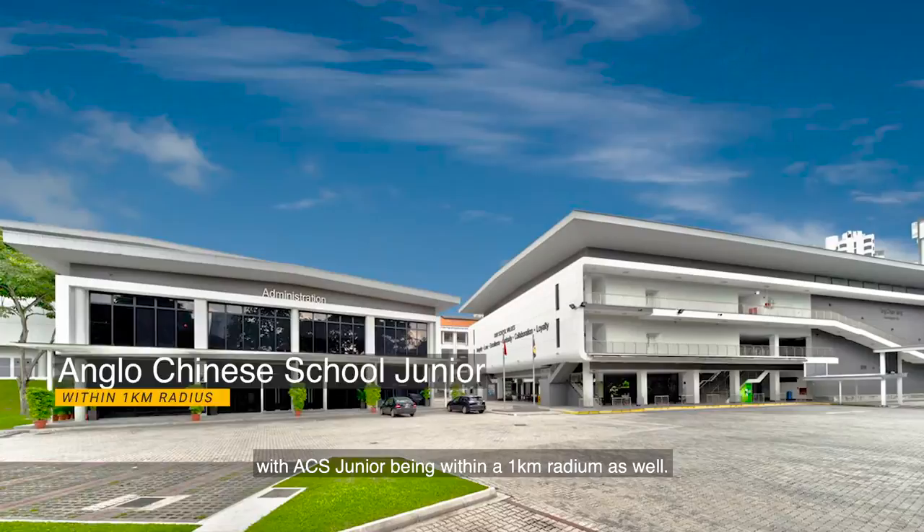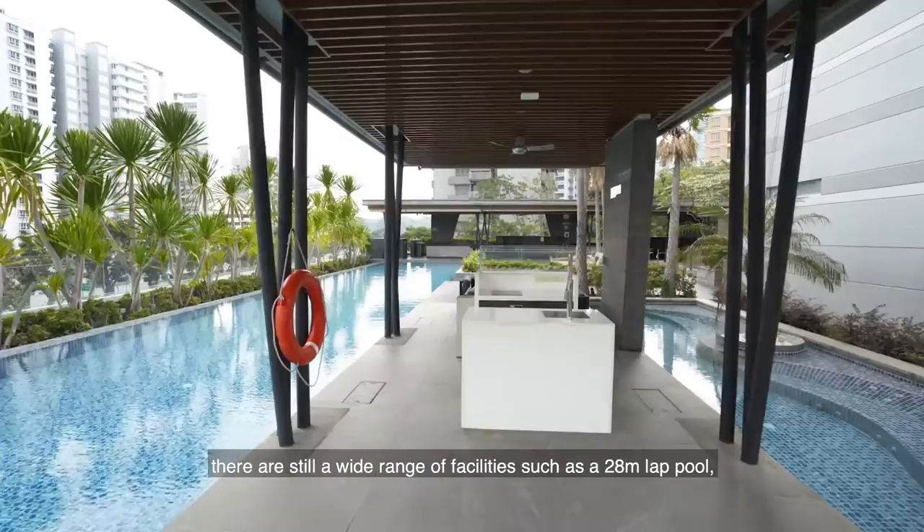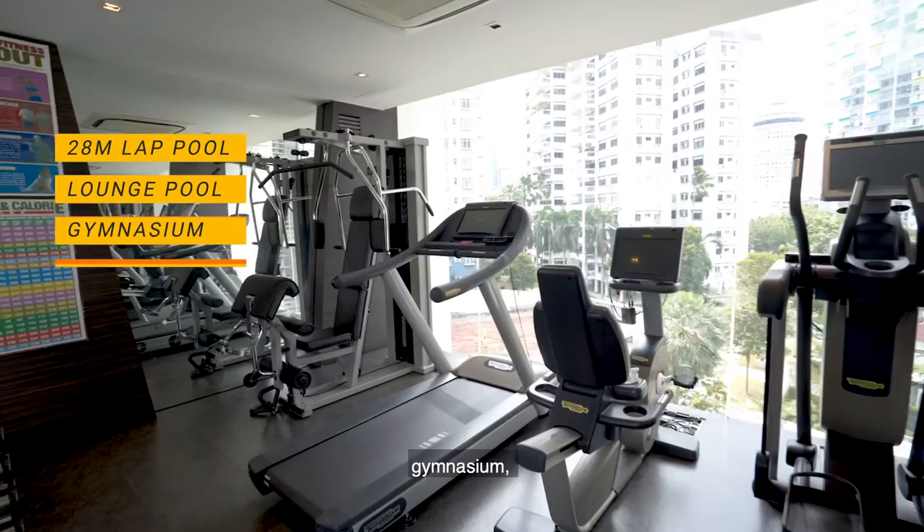Even though Adria has only 105 units, there are still a wide range of facilities such as a 28-metre lap pool, a lounge pool, gymnasium, different pavilions to suit your different needs, and 24-hour security.